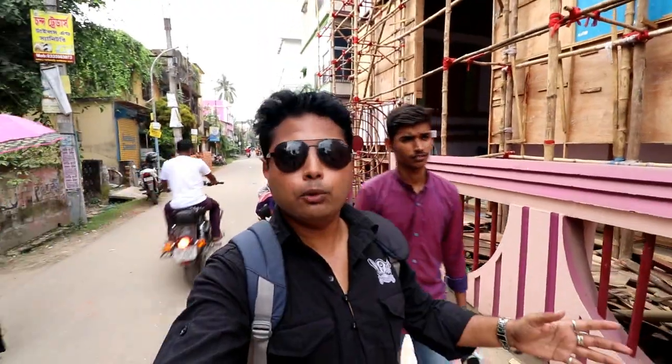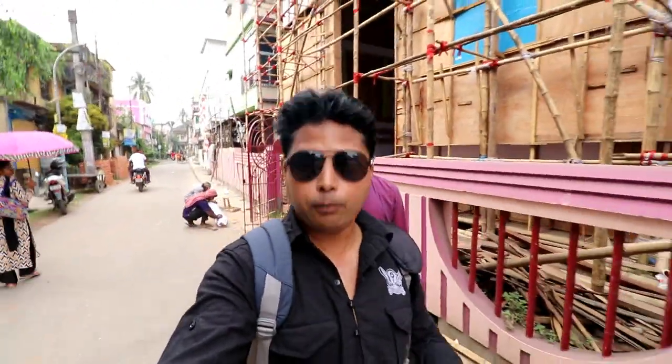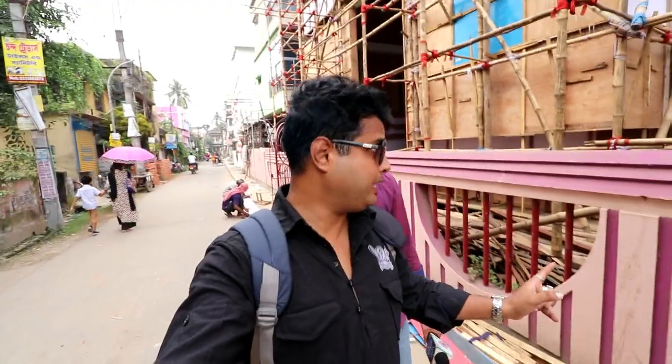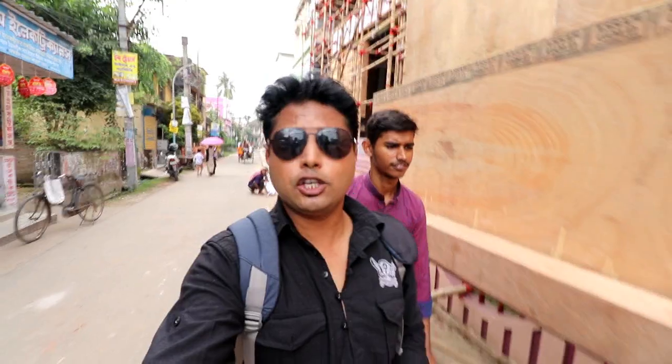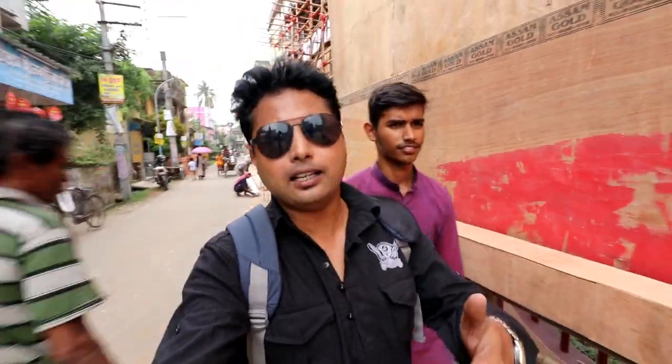So guys, here workers are also finishing the roof. This is the Barashat Regiment pandal with the Tirupati Naath Temple concept. If you enjoy this video, then please like, subscribe, and don't forget to share the video.